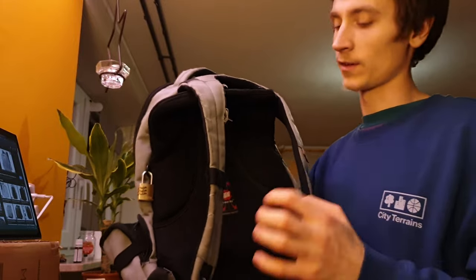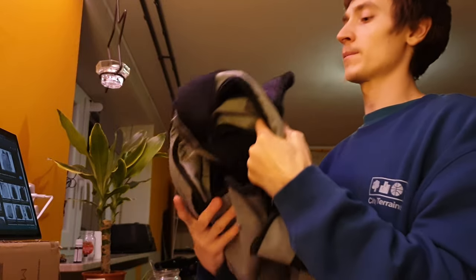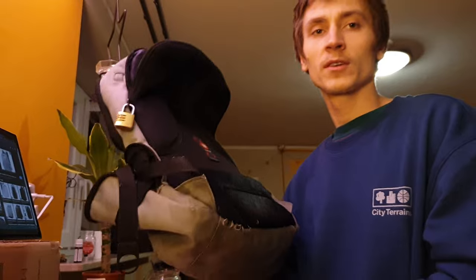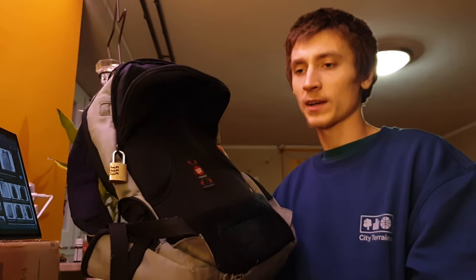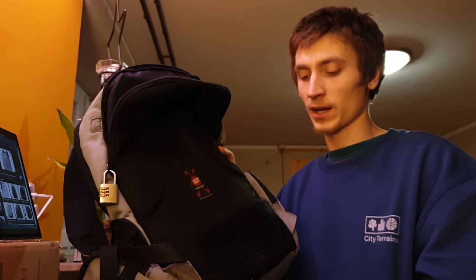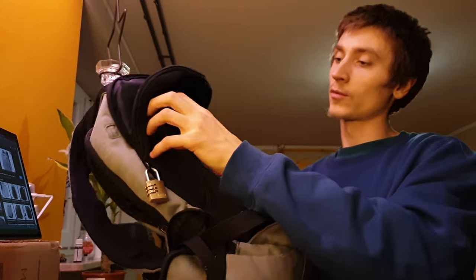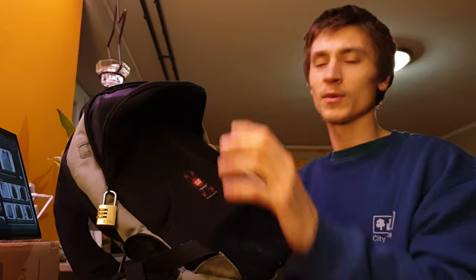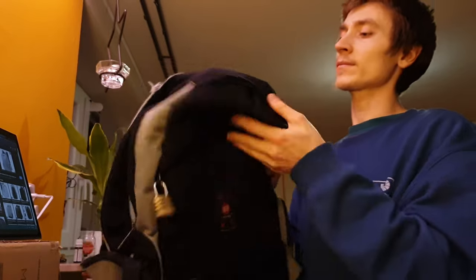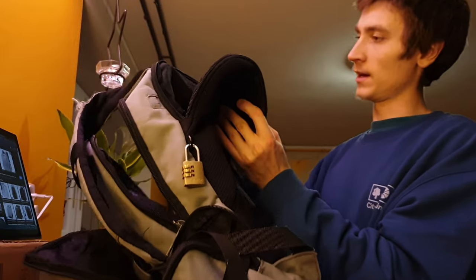If you have your laptop and credit cards in the back pocket, you put the straps on and no one's gonna steal anything because it's literally against your back. The backpack is also very comfortable — a lot of backpacks don't have cushions, but this one has cushions for the lower back and upper back.